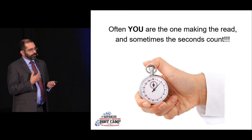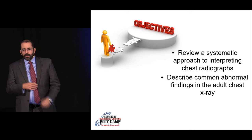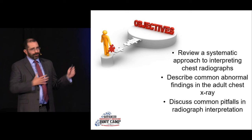Our goals for today are pretty simple. We're going to talk about a systematic way of interpreting chest radiographs — you've got to be systematic and do it the same way every time, and that way you don't make mistakes. I'm going to talk about common abnormal findings and disease processes, and touch on some of the pitfalls I see people falling into. All these cases are from my own institution — most were either my own mistakes or mistakes my colleagues have made.